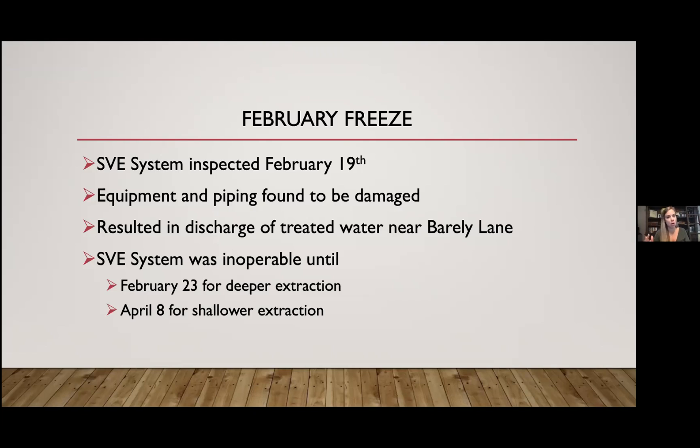Long-term, all of the contamination is concerning. The deeper aquifer contamination needs to be addressed, but the shallower contamination is closest to humans and animals and is what will first potentially vaporize into air and into buildings. It's really concerning that this equipment was not in operation for over six weeks.